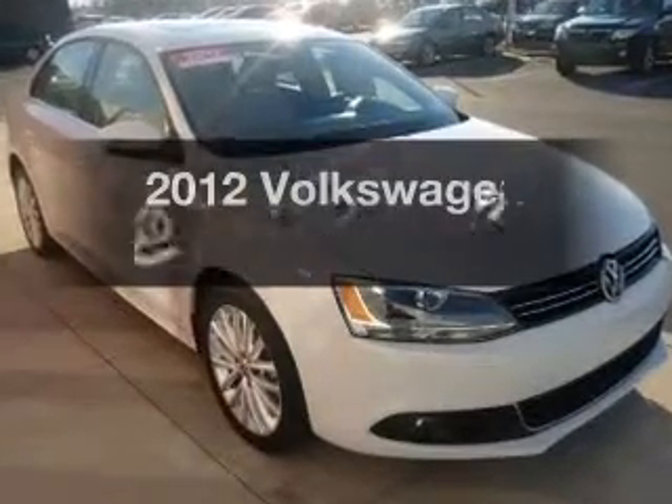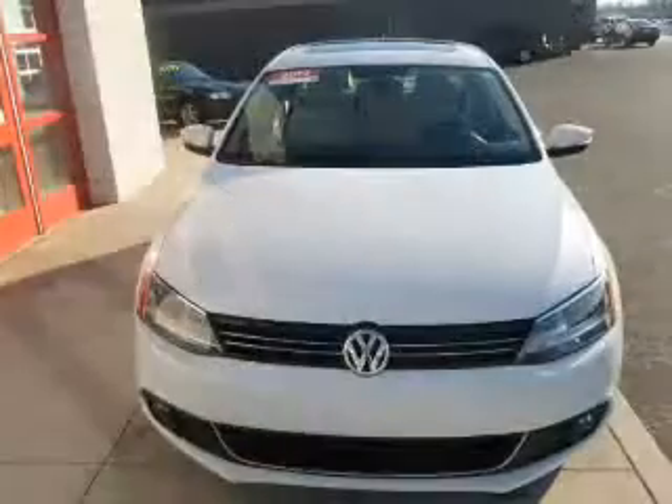Presenting the 2012 Volkswagen Jetta. This is the set of wheels you've been looking for.